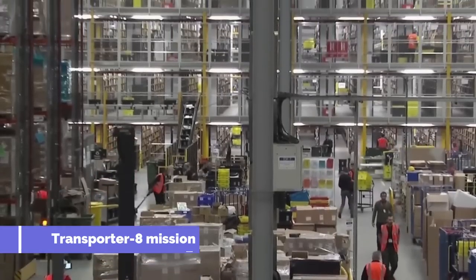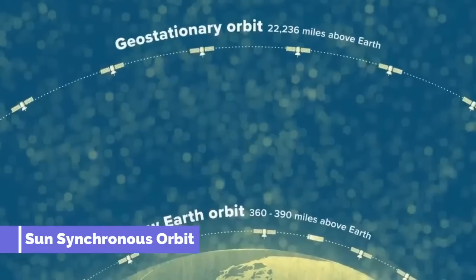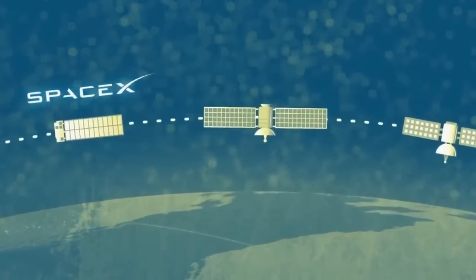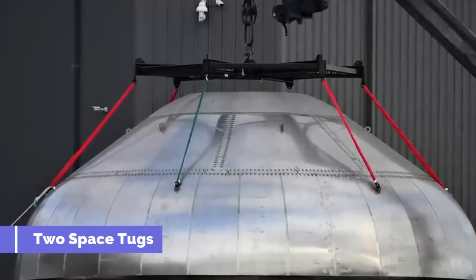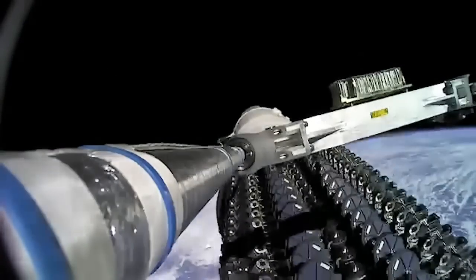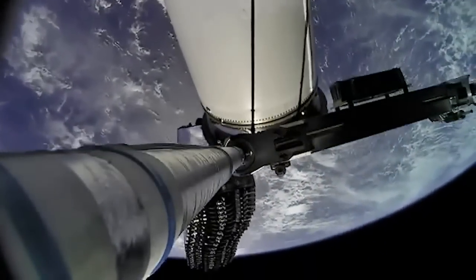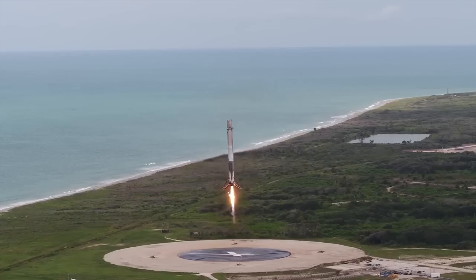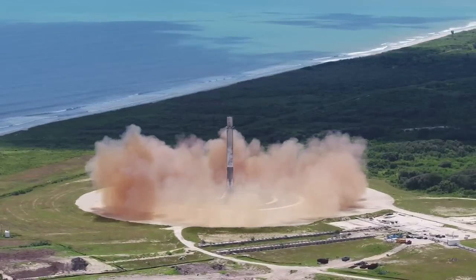The Transporter 8 mission lifted off from Space Launch Complex 4E at 2:35 p.m. Pacific Time on its way to a sun-synchronous orbit. The rideshare mission included 72 customer payloads, and many of the companies were sending a payload to space for the very first time. Some payloads are connected directly to the SpaceX payload adapter, and others are connected to two space tugs that will deploy their payloads at a later date. All 72 payloads were successfully deployed, with the last deploying just under an hour and a half after launch. B-1071 accomplished its ninth launch and landing, successfully sending the Transporter 8 mission on its way to orbit, and shows that SpaceX can maintain a fleet of Falcon 9s at launch sites on both the east and west coast.